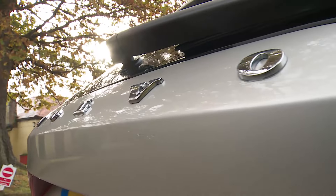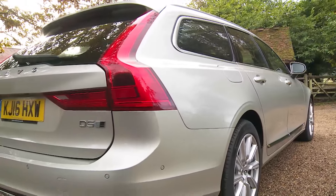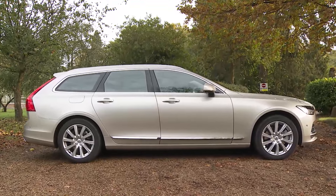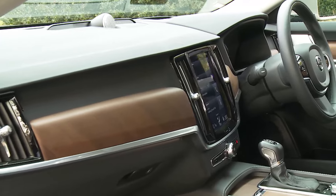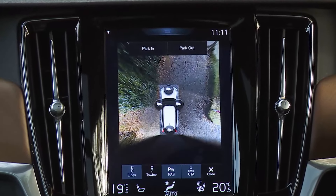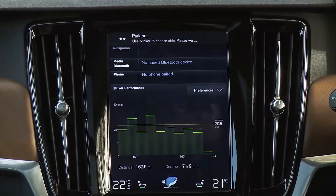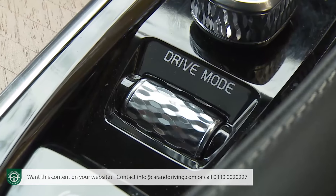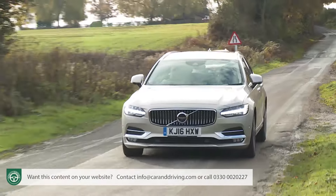At last, Volvo has created a properly premium executive segment large estate car that could really take the fight to prestige German rivals. This V90 features the kind of elegance, craftsmanship and technology we've never previously seen from this Swedish manufacturer. Safe, efficient, clever, practical and stylish, it's yet another model that re-establishes this Scandinavian maker as a credibly prestigious automotive brand.